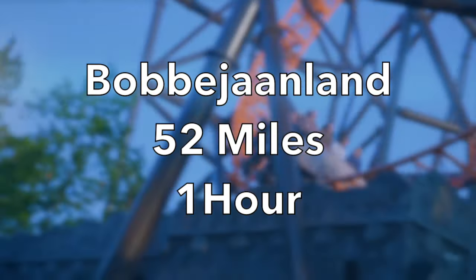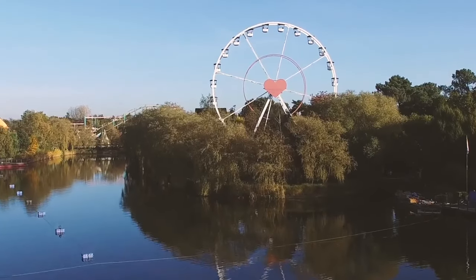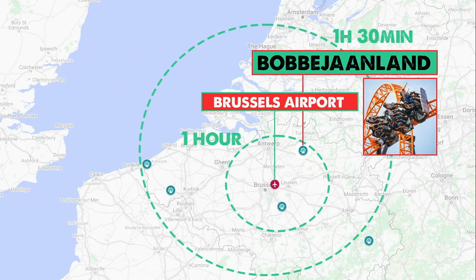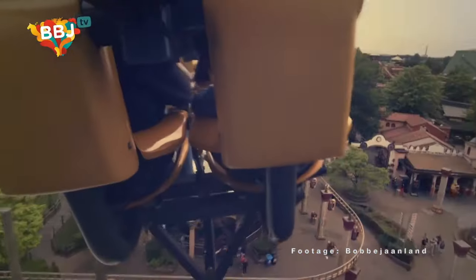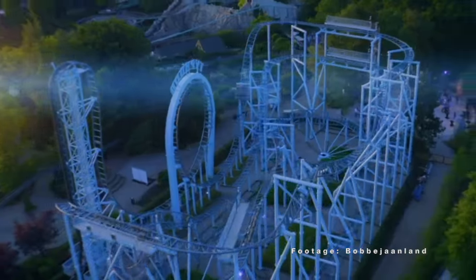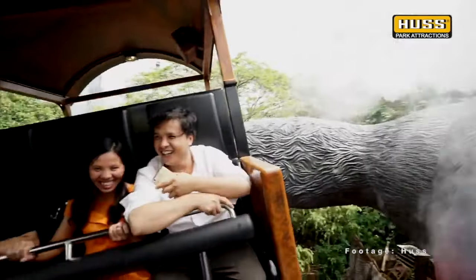Bobbejaanland — 52 miles, 1 hour. Heading northeast and just under the hour is Bobbejaanland, which has got to be one of the most fun theme park names to say. I love this quirky park — it has an interesting collection of rides, including the wacky King Kong flat ride. Don't miss the indoor roller coaster at Mount Mara, which has a very long train that seats 60 passengers.